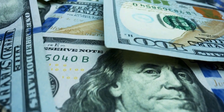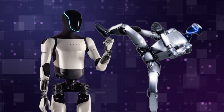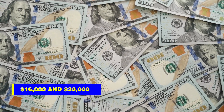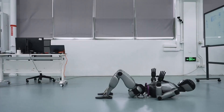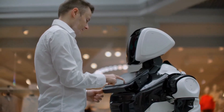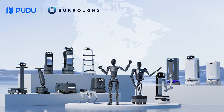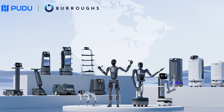The company hasn't revealed the price yet, but it's expected to compete with robots like Tesla's Optimus and Unitree's Go One, which are priced between $16,000 and $30,000. Given its advanced features, the D9 might land somewhere in that range. Unlike many concepts stuck in the prototype phase, this robot is ready for commercial use — businesses can already inquire about it through Pudu's website, with pre-sales set to begin soon.